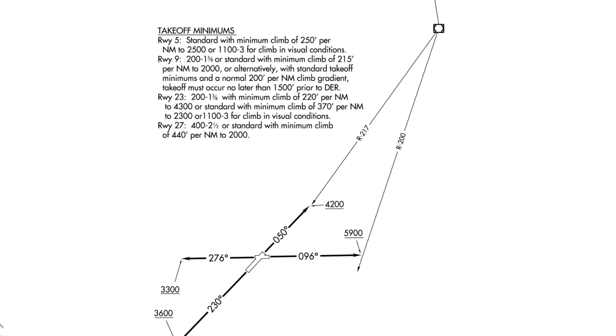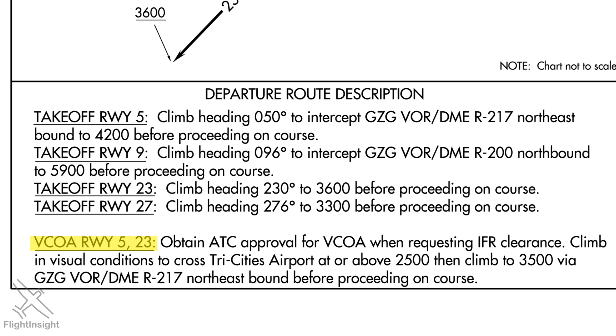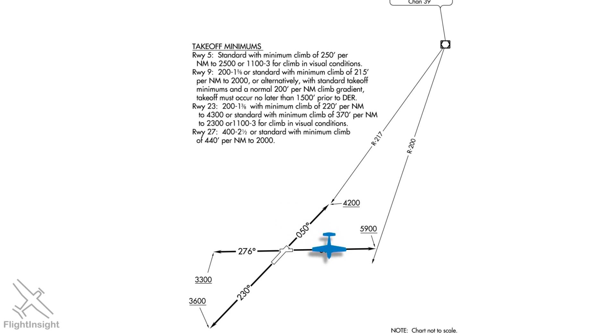You may have seen in the takeoff minimums some mention about climbing in visual conditions, which for runway 5 says we're allowed to do with a ceiling of 1,100 feet and visibility of 3 statute miles. This allows aircraft that can't meet the required climb gradient to visually navigate around obstructions while climbing at the standard 200 feet per nautical mile. At the bottom of the plate, we see another option called VCOA — the visual climb over airport. It involves a climb in visual conditions over the airport up to 2,500 feet, then climbing to 3,500 on the radial. Maintaining visual conditions through 2,500 feet means the ceiling must allow for at least that climb, then intersecting the 217 radial towards the station.